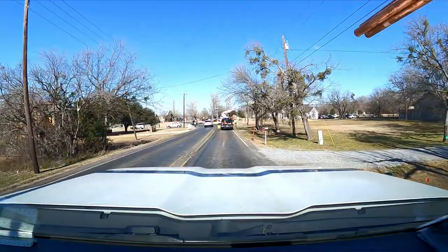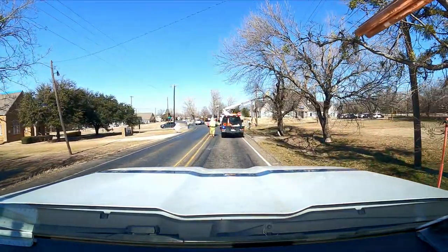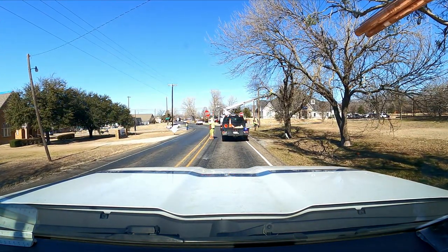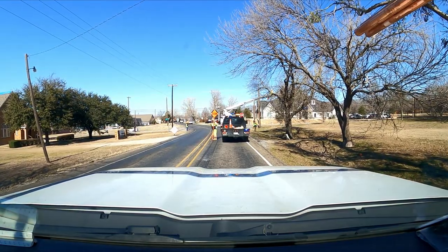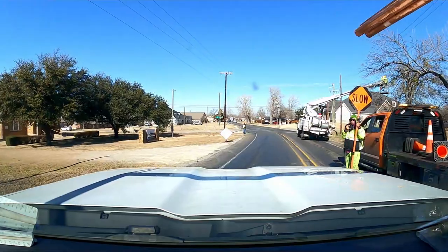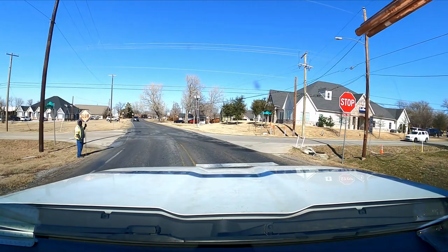Looks like they're directing some traffic here. Give me one of those signs — stop, slow — something. We'll go slow. Good job fellas, good job.